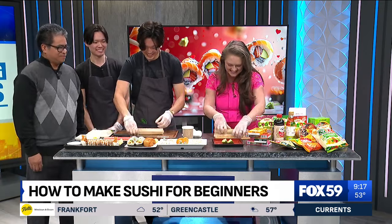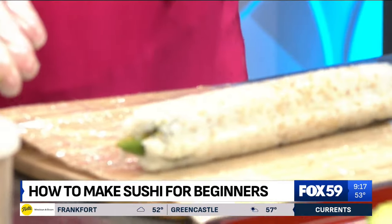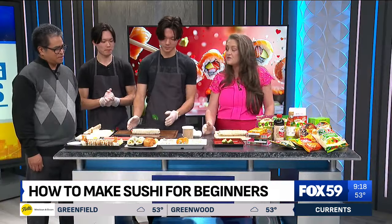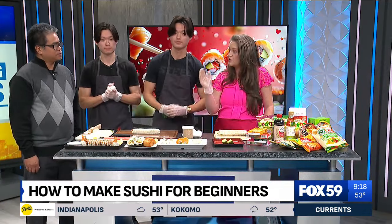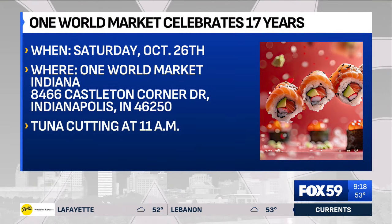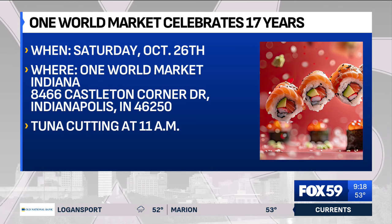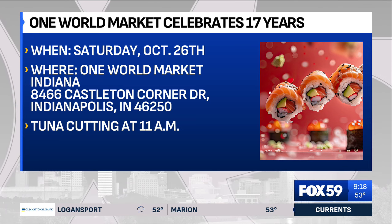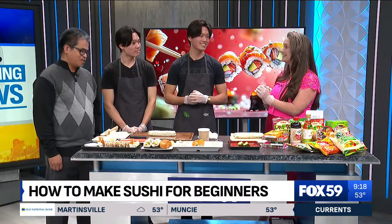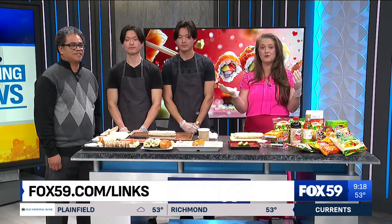That's perfect! Thank you so much. This sounds amazing tomorrow — 17th anniversary. Just to remind people quickly, where is it and what time? We're at 8466 Castleton Corner Drive in Indianapolis, right by the Castleton Corner Square Mall. It's going to be starting at about 11 o'clock tomorrow. One World Market celebrating 17 years — tuna cutting starting at 11. You don't want to miss that.